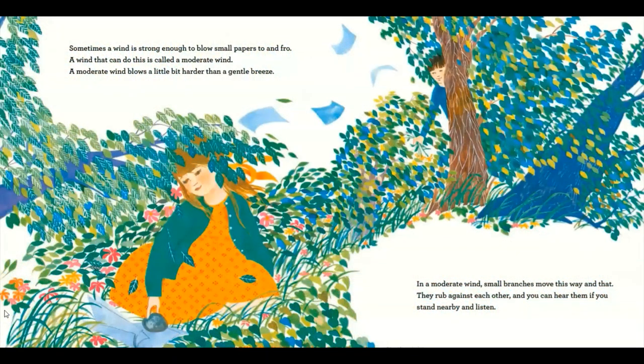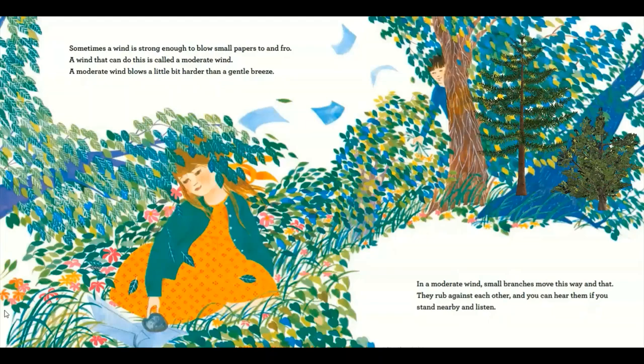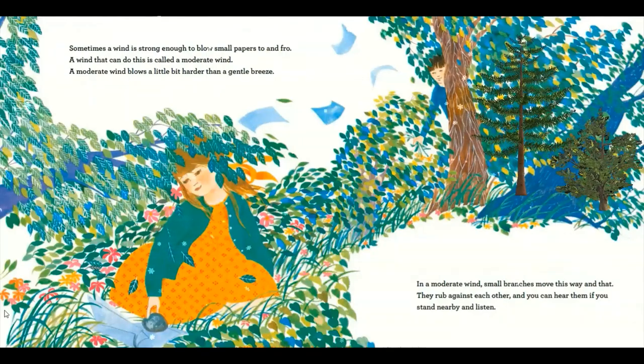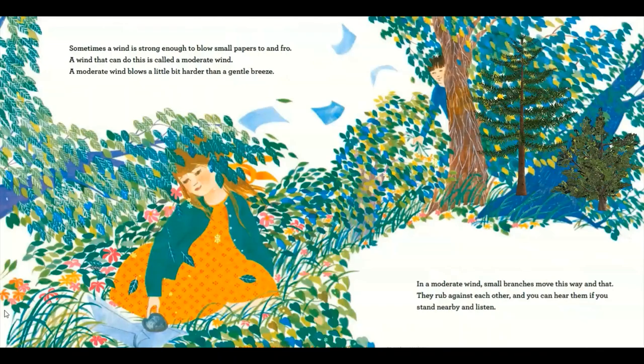Sometimes a wind is strong enough to blow small papers to and fro. A wind that can do this is called a moderate wind. A moderate wind blows a little bit harder than a gentle breeze. In a moderate wind, small branches move this way and that. They rub against each other and you can hear them if you stand nearby and listen.